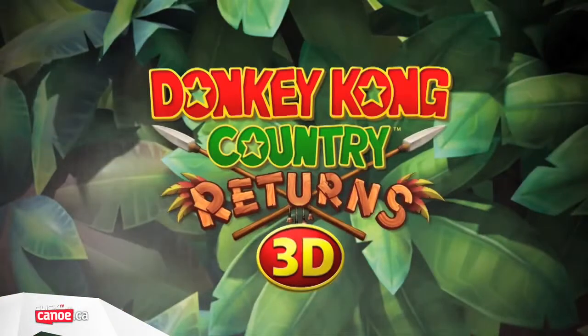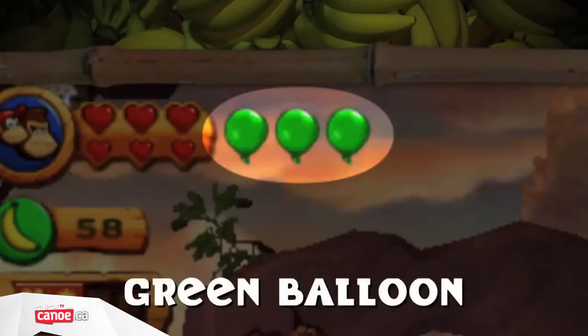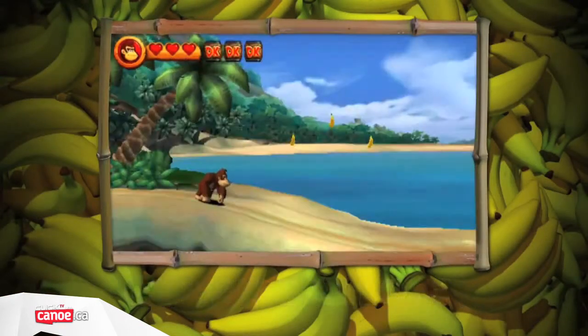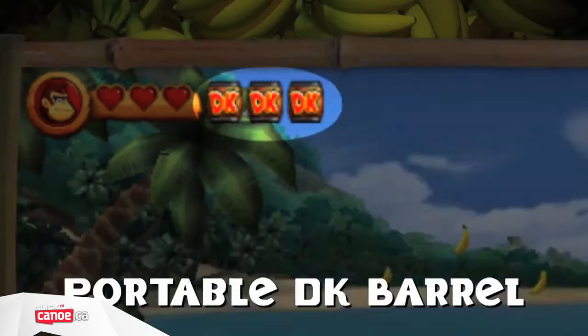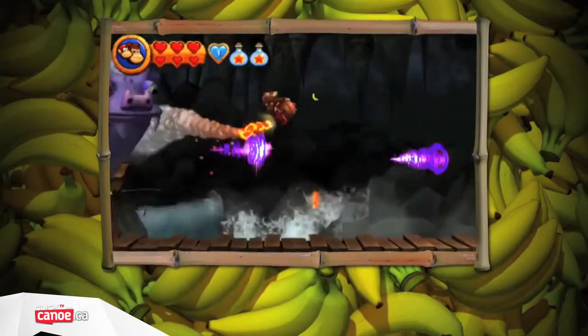Rebuilt from the ground up, this 3DS port adds a surprising number of new features, particularly ones to make it more accessible to younger players and newcomers. Of course, you can still play it in its original hardcore glory if you want, and players will be able to take advantage of local wireless multiplayer, although this requires multiple copies of the game.